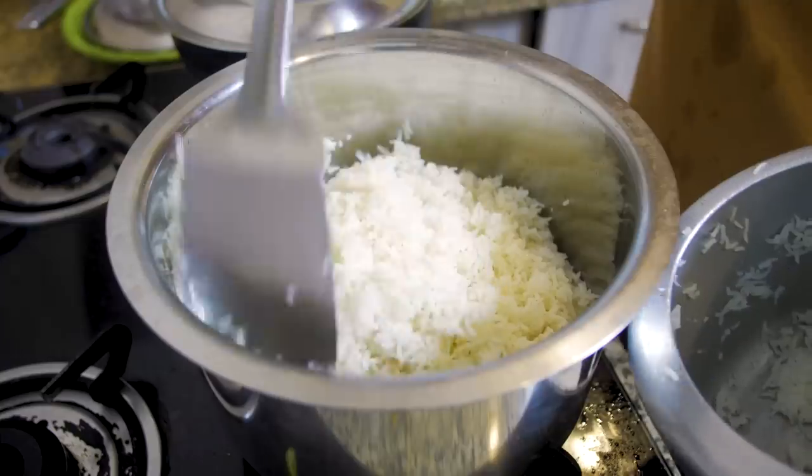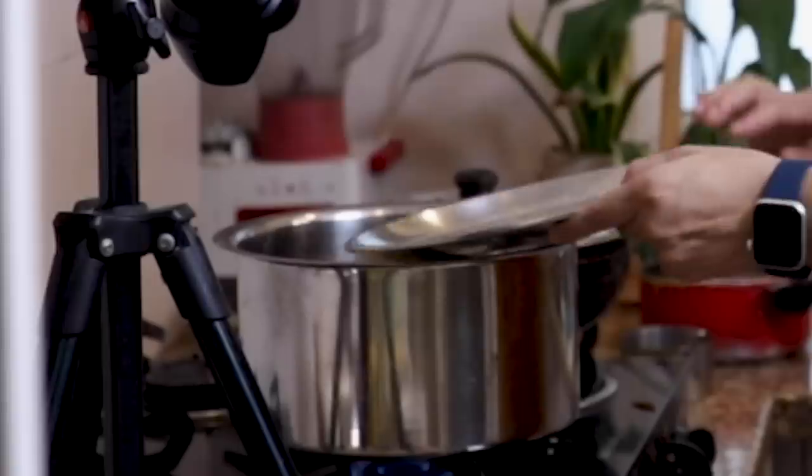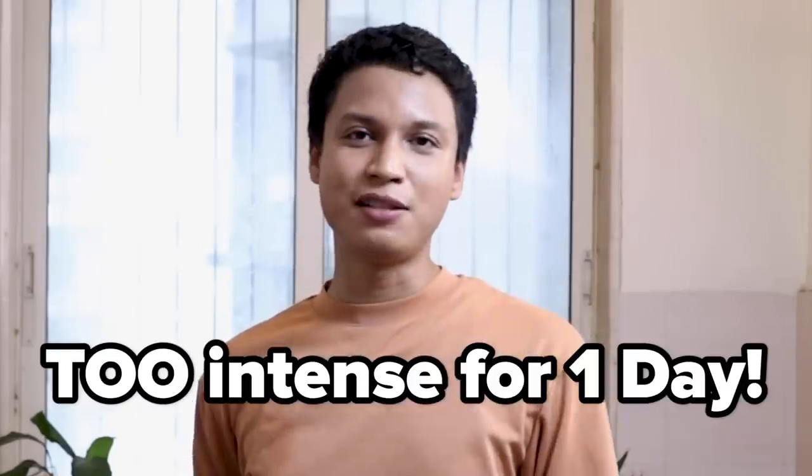We are going to go over to the next dish, which is rice with tadik. Once you've parboiled your rice, add oil to the base and add your rice back in. Let it cook, but keep an eye on it so it doesn't burn. This is too intense for one day.